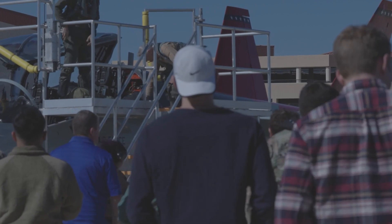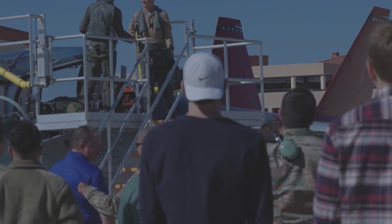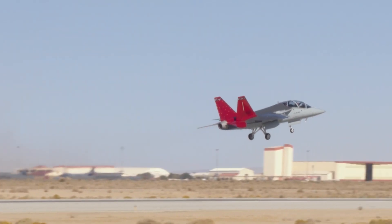The $9.2 billion Air Force program includes the purchase of 351 Boeing T-7A jets, 46 simulators, and support.